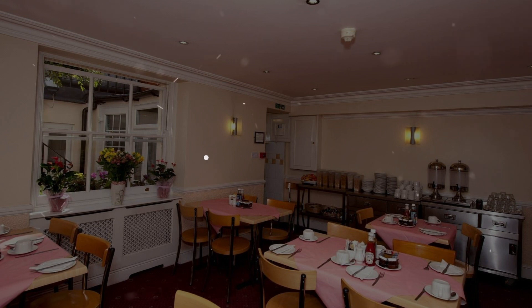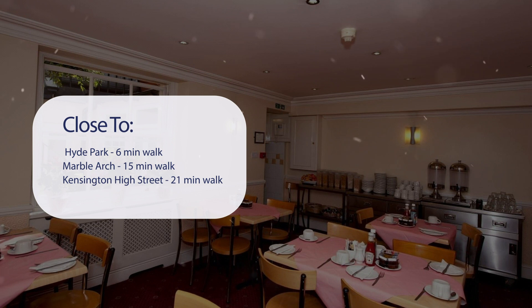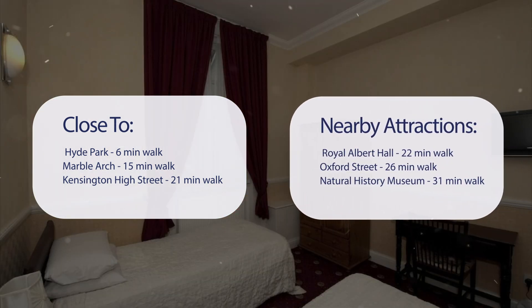It has a pretty good location. It's pretty close to Hyde Park — 6 minutes walk, Marble Arch — 15 minutes walk, Kensington High Street — 21 minutes walk, and also close to attractions like Royal Albert Hall — 22 minutes walk, Oxford Street — 26 minutes walk, and Natural History Museum — 31 minutes walk.